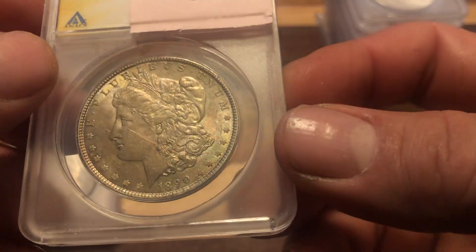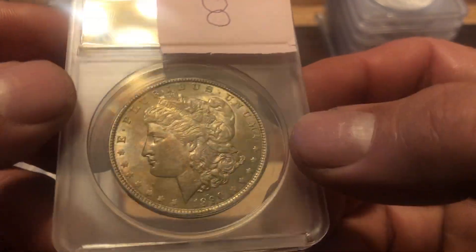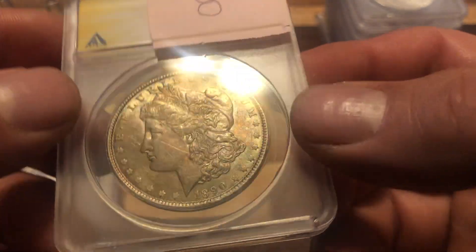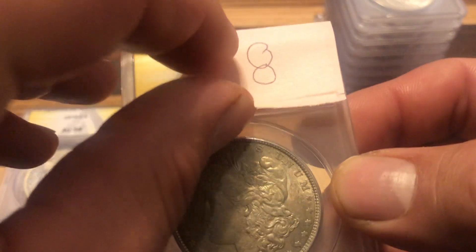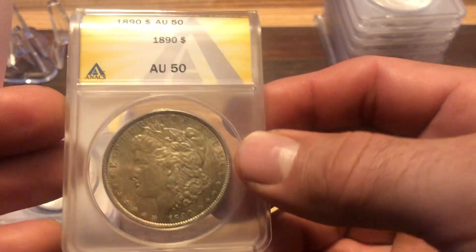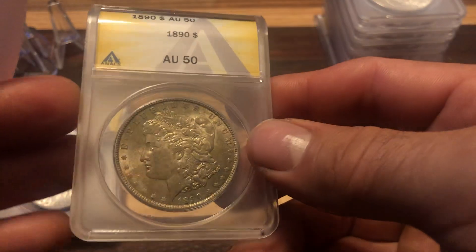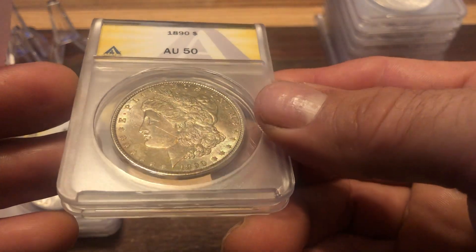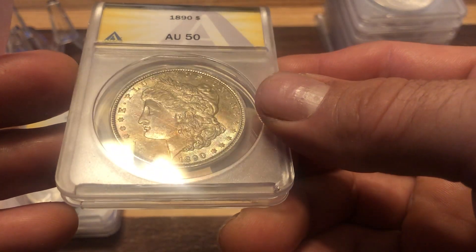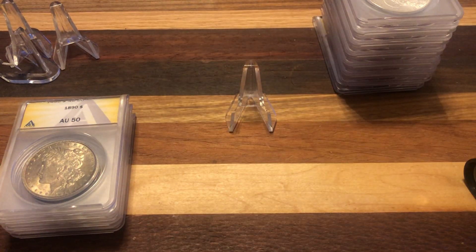This is one that after looking at it again I should not have sent in. The rest of them I'm good with, but this is the one I probably should not have sent. A 58 details scratched. See, a 50 and that's a common date too, so I don't know why you would send a 1890 in AU. Should not have sent that coin in — lesson learned on that one.